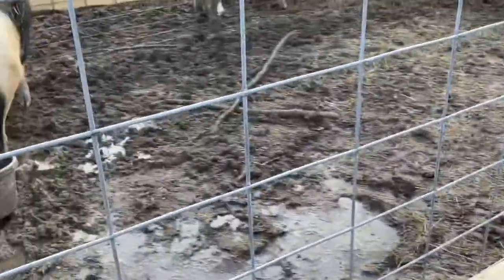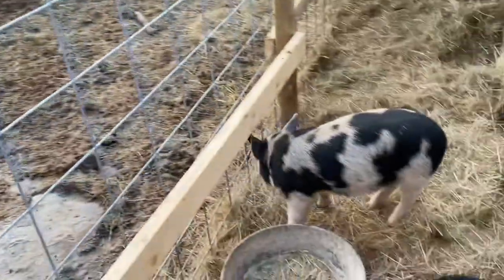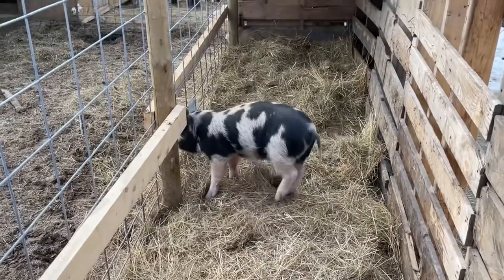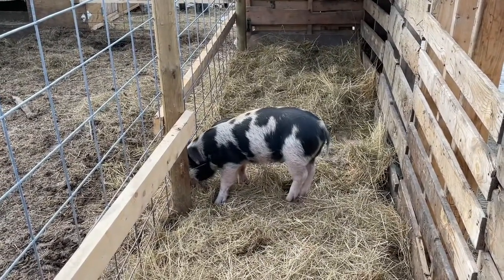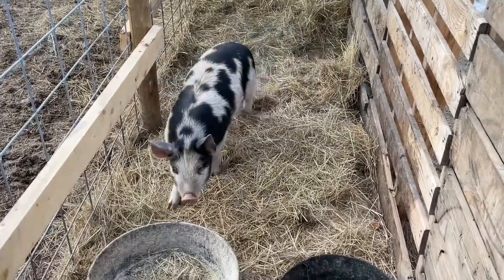We'll be keeping, hopefully, quite a few back from Peppa's litter when she has them and when they're weaned. Some people are buying weaner pigs from her, and some of them we're keeping back to feed through the season up to butcher weight for people. But this is the guy we're keeping.